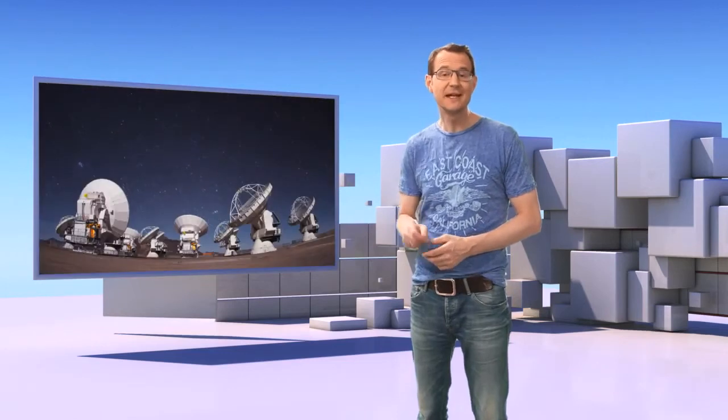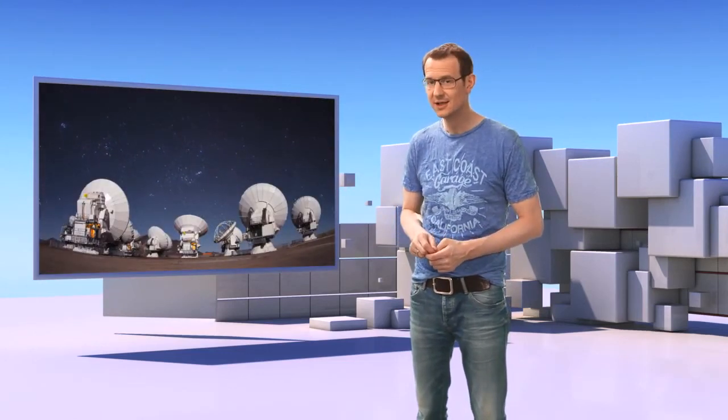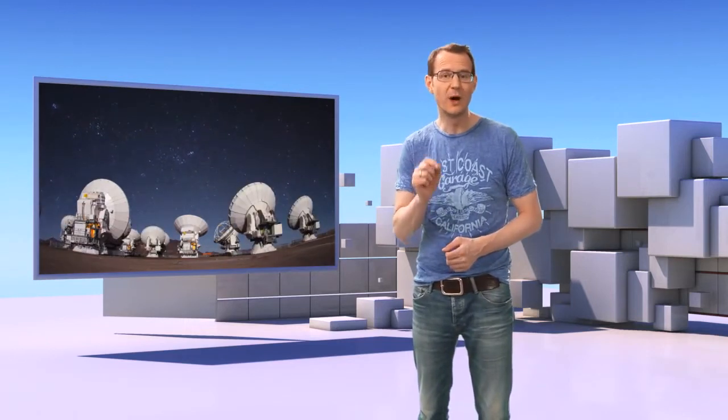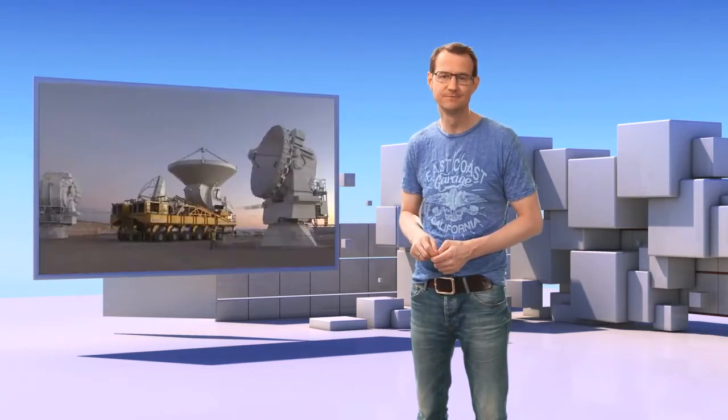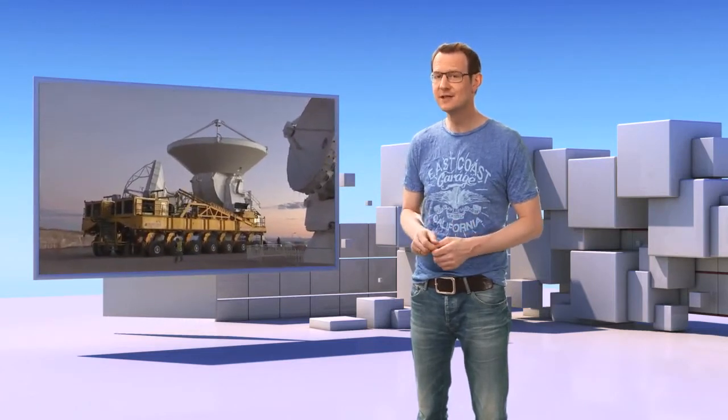ALMA, the Atacama Large Millimeter Submillimeter Array, is the world's most powerful telescope for observing the cool universe. It consists of 66 high-precision antennas that can be placed up to 16 kilometers apart. Being able to move and reposition each of these antennas individually is precisely one of the reasons why ALMA is such a powerful science machine. But moving the antennas requires a sophisticated vehicle that had to be custom-built for the job.